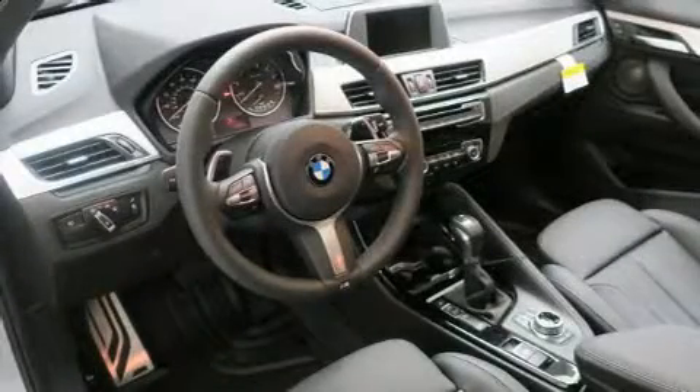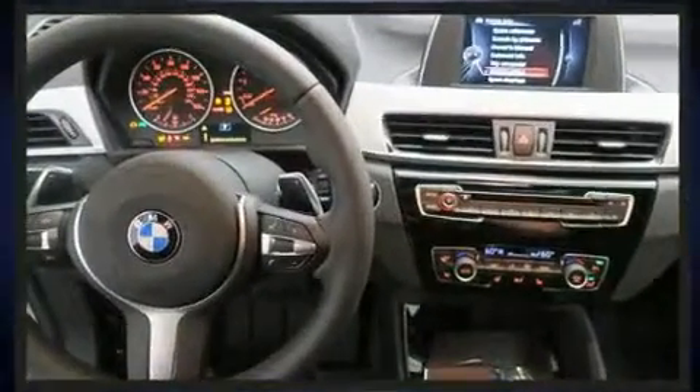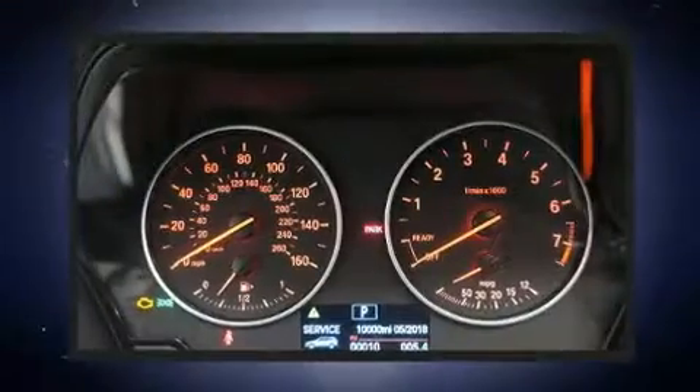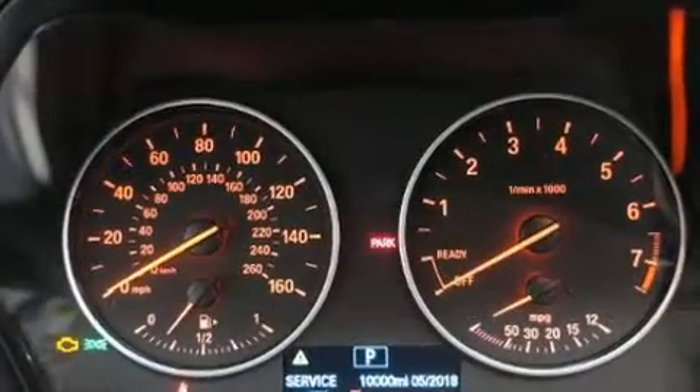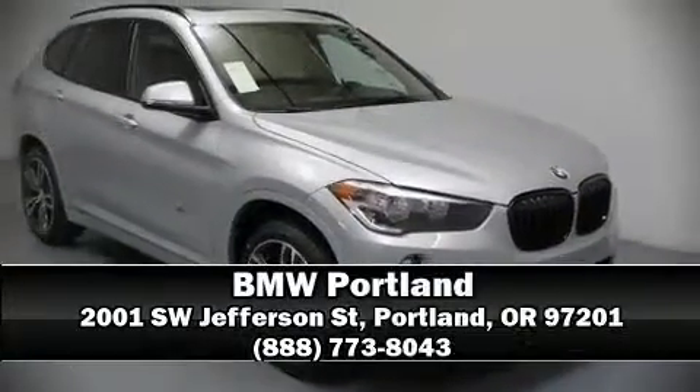Four-wheel disc brakes with ABS and sophisticated all-wheel drive assure superb handling in any weather condition. Our team is professional and we offer a no-pressure environment. Call now to schedule a test drive.